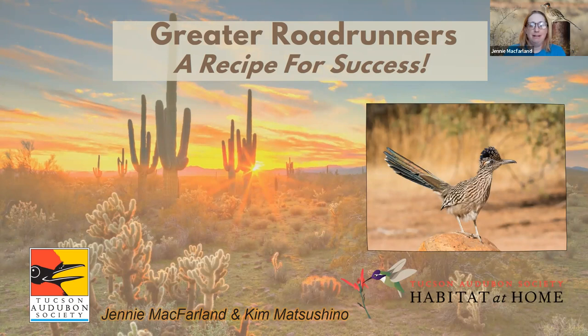Greater Roadrunners: a recipe for success. Greater Roadrunners are kind of a tricky one, and they're one of the animals I feel like I get asked about the most. When people call Tucson Audubon, a lot of those phone calls come to Kim and myself about how to get birds in your yard or where to go find birds. Roadrunners is one that people ask about all the time.